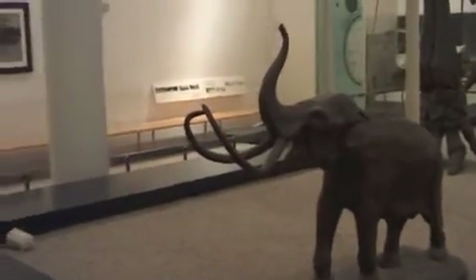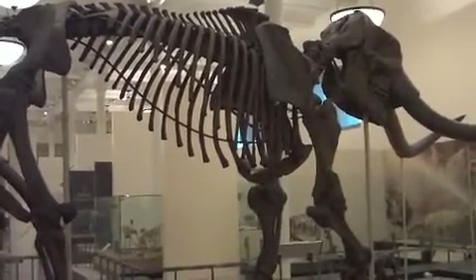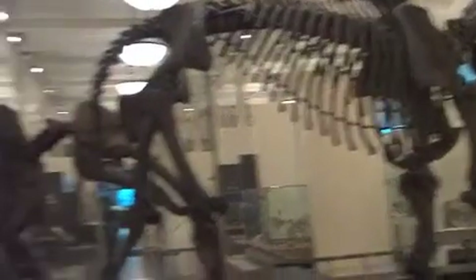All the mammoths get really huge. The tallest of which, the Chinese steppe mammoth — a subspecies of Mammuthus trogontherii — would have been up to 17 feet at the shoulder. Wow.